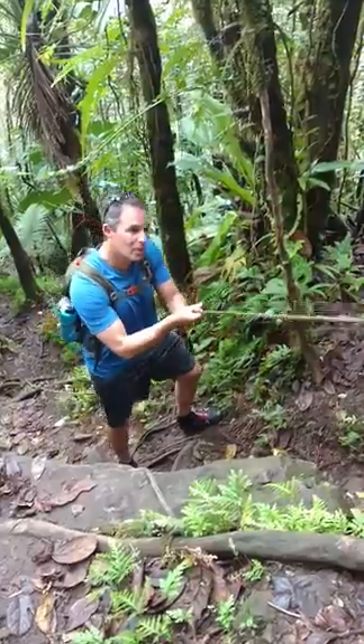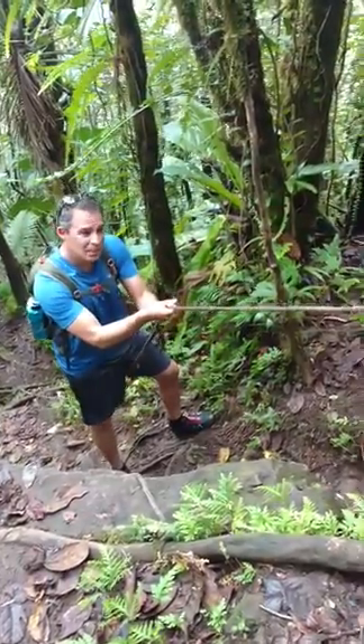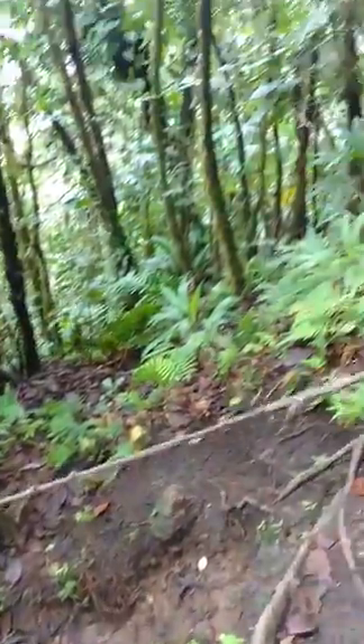Or ropes, so if you do slip, you catch yourself and you don't fall all the way down — it gives you a lot of confidence.